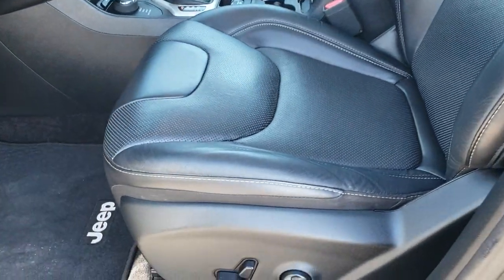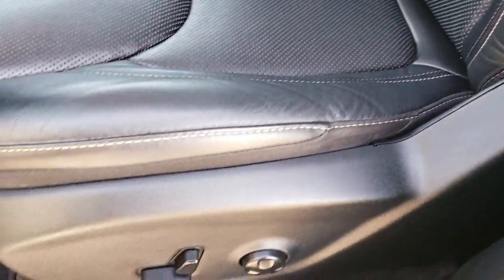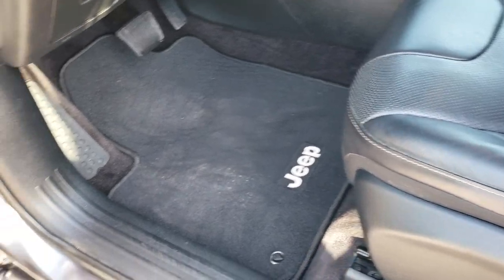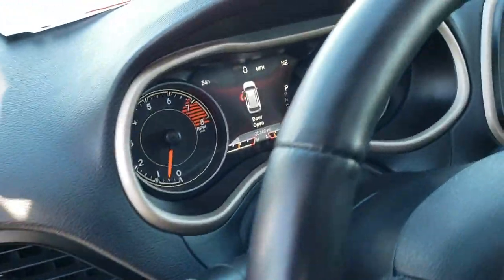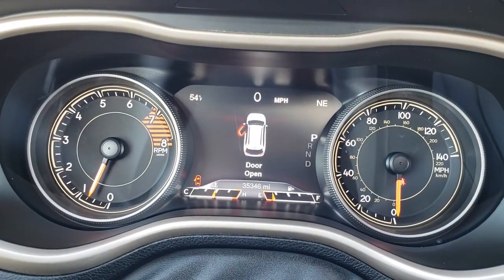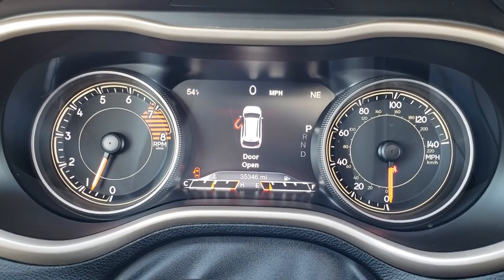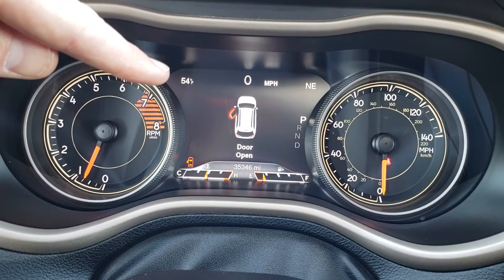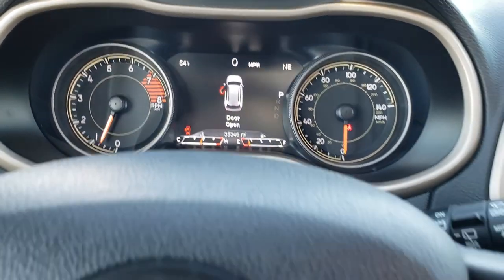Inside, the Limited Package gives you the black leather interior. Both front seats are heated and cooled, with no rips or tears. You get a power driver's seat, factory floor mats, power windows, power locks, power mirrors, memory driver's seat, and auto headlamps. Jumping inside, this one has 35,346 miles on it. It also has the 7-inch TFT display where you can see outside temperature, compass, and digital speedometer.